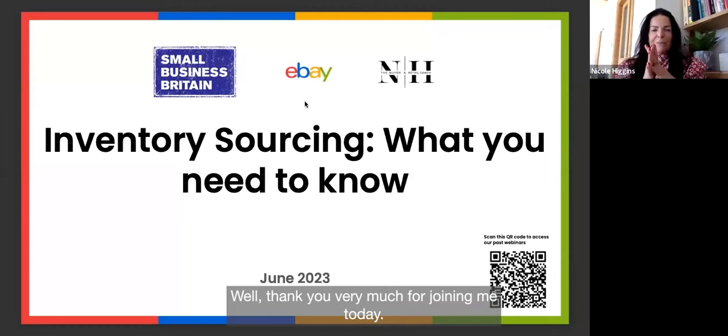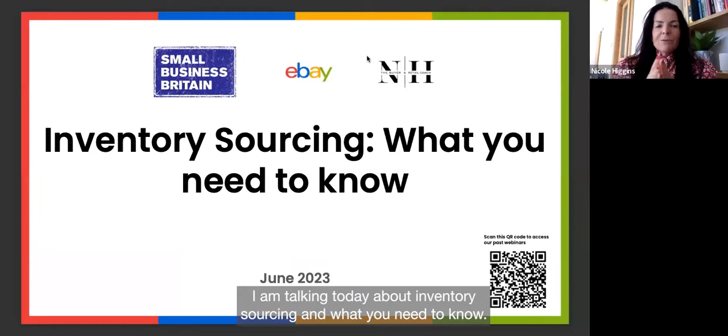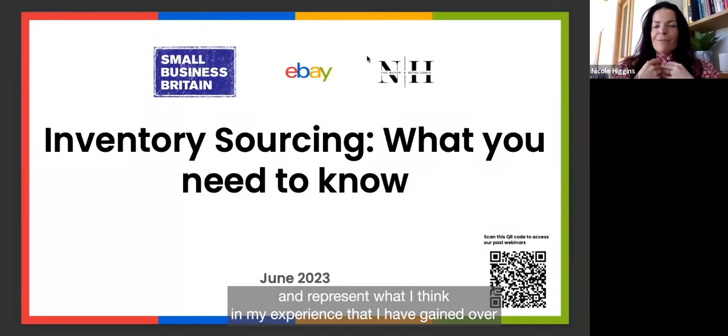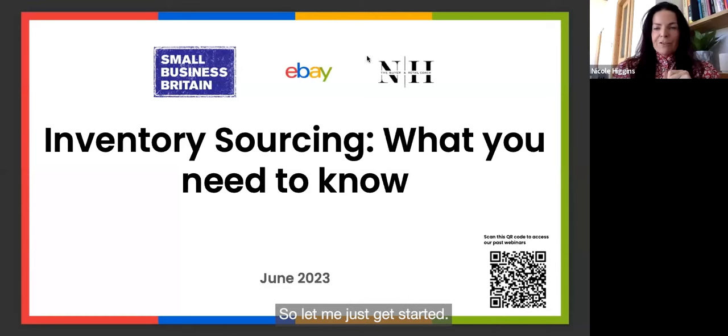Thank you very much for joining me today. My name is Nicole Higgins and I am the Buyer and Retail Coach. I'm talking today about inventory sourcing and what you need to know. It will be recorded, and all the views I'm talking about are my own and represent my experience.